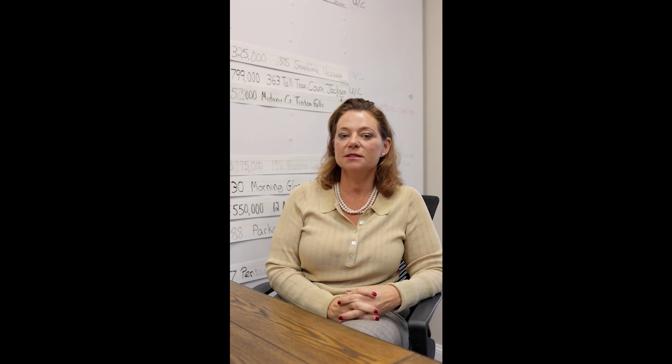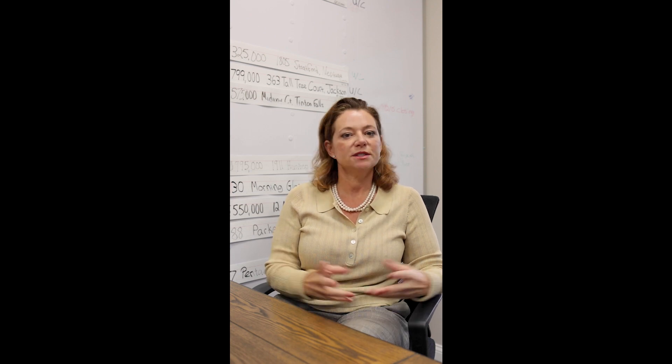Hi, I'm Danielle Coyle with the Coyle Team. I'm here today to discuss what is a CMA. A CMA is a comparative market analysis. So what does that mean?